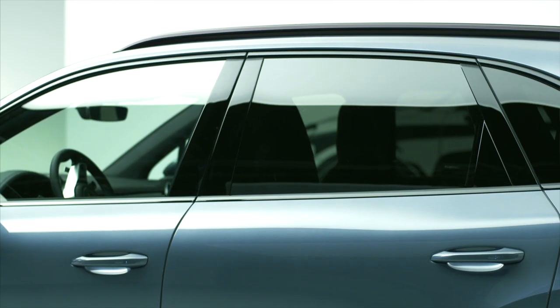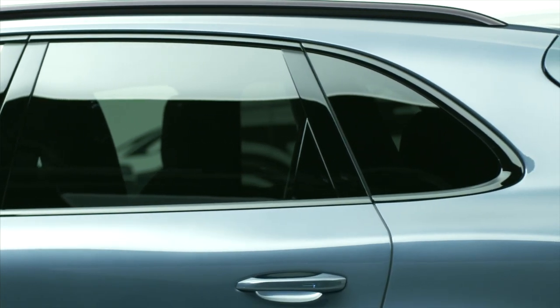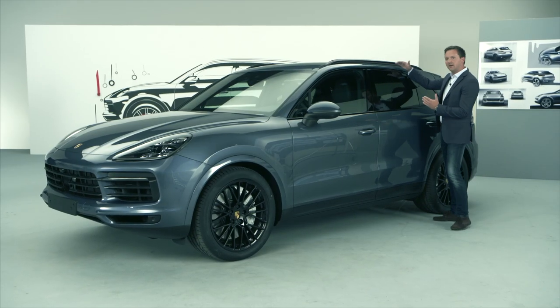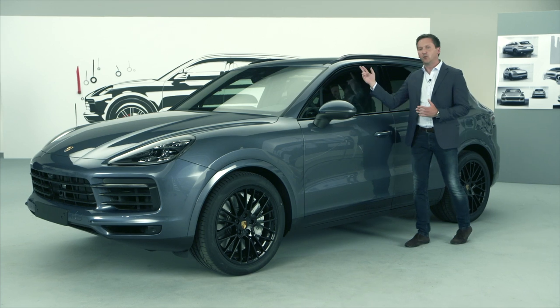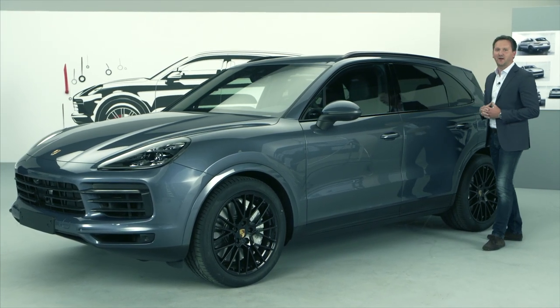The previous model already had a very dynamic roofline, in my opinion. But we have done more work specifically on this line, as well as on the outline of the side windows. We now have a markedly flatter roofline, which makes the vehicle sportier. We have also designed a very beautiful dynamic outline for the side windows, making it look even more like a sports car.